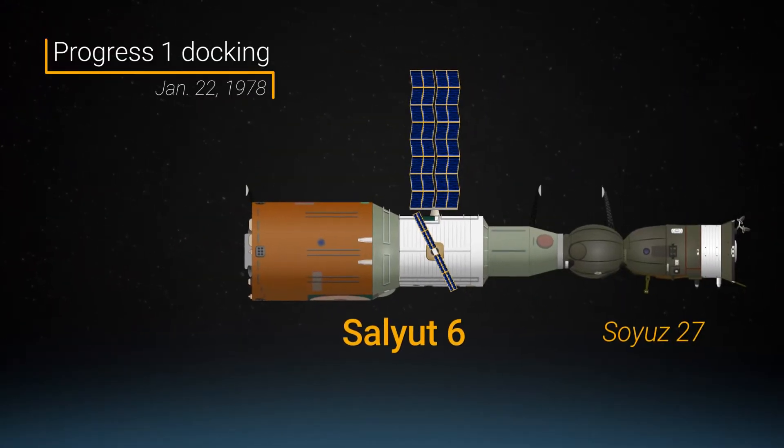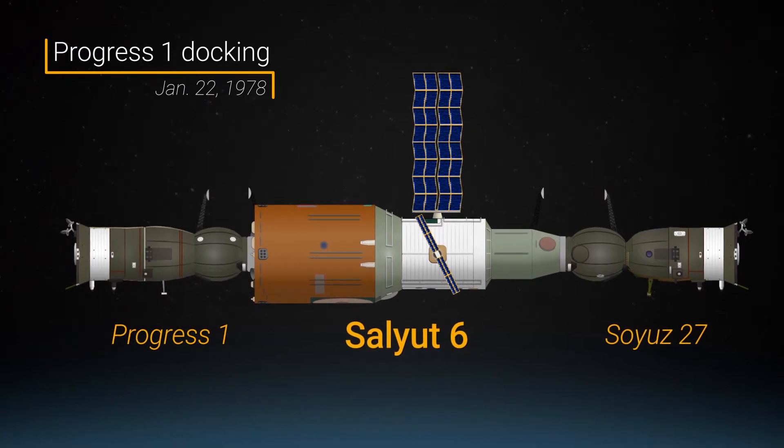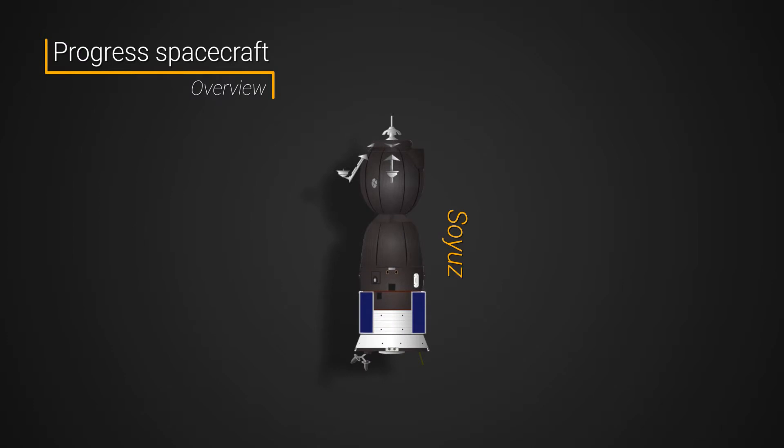For nearly as long as space stations have been around, there has been a need to resupply them. Progress was the first space freighter designed and built for the sole purpose of topping off food, water, and fuel for off-world outposts. The first space station this expendable freighter serviced was Salyut 6, which was also the first outpost with more than one docking port. Progress vehicles are derived from the crewed Soyuz spacecraft and are also launched on the Soyuz rocket. It has a propulsion module, a refueling module, and a cargo module.